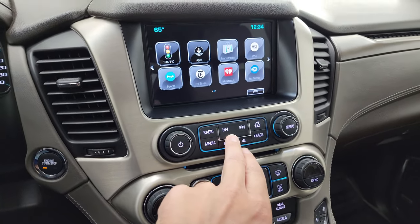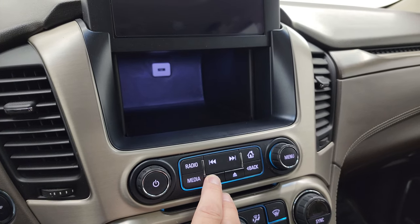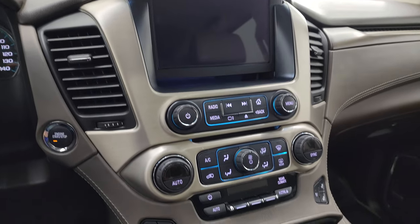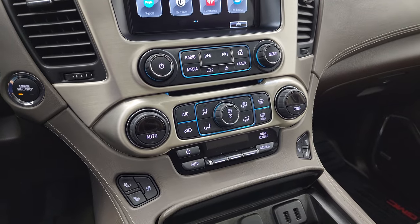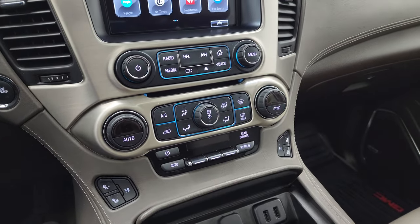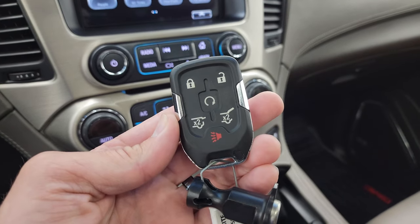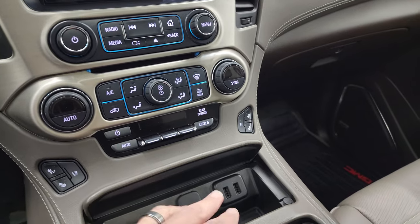You also get a storage area behind there with a USB plug-in. Down here are your more tactile volume, tune, and climate controls, including your heated and cooled seat buttons, rear air controls, and your dual climate front controls. Keyless entry with remote start and power liftgate — very nice and clean.